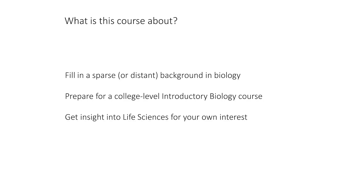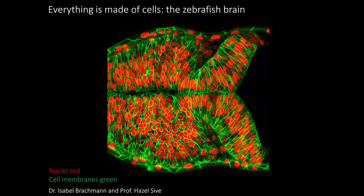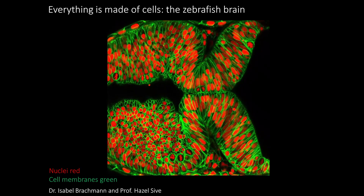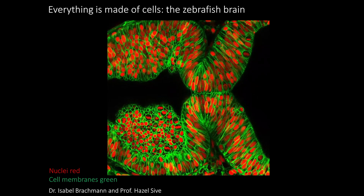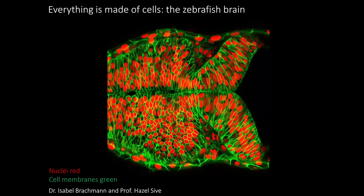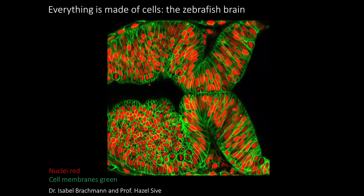Let's talk a little bit about biology today, which is really fantastic. Everything is made of these tiny building blocks called cells. This is a video from my own research group — a picture of the developing brain in a fish. You can see the red dots, which are the nuclei of the cells where all the genetic material lives, and every cell is surrounded by a green region, a membrane that keeps everything intact.